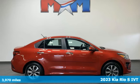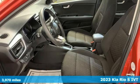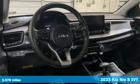Here's a certified 2023 Kia Rio. When you're ready for fun, ready for fuel efficiency, and ready for function, you're ready for this Rio.